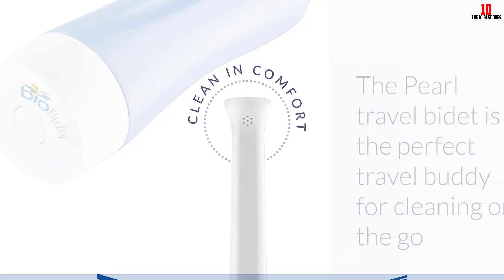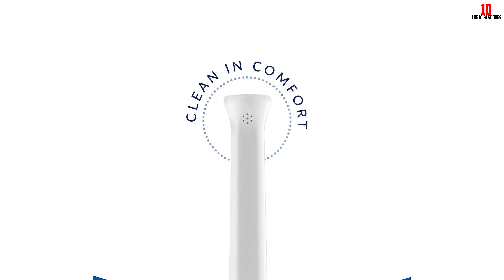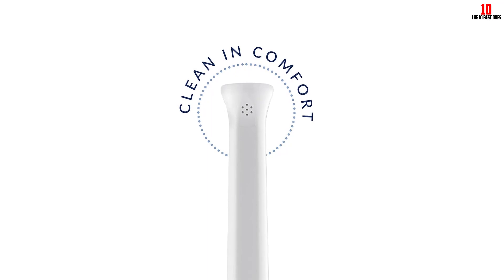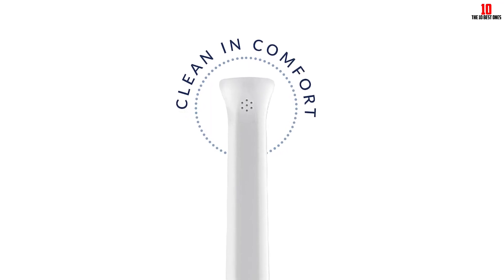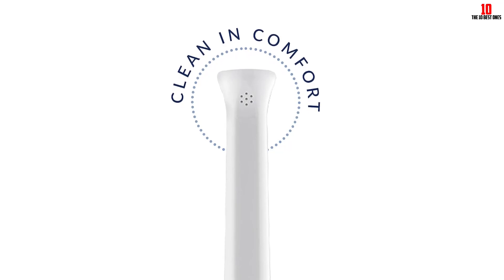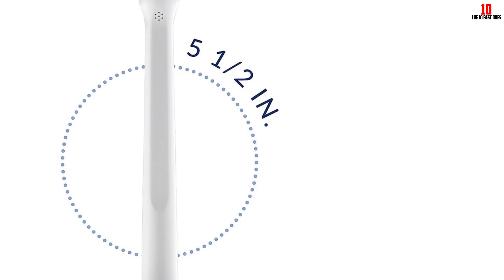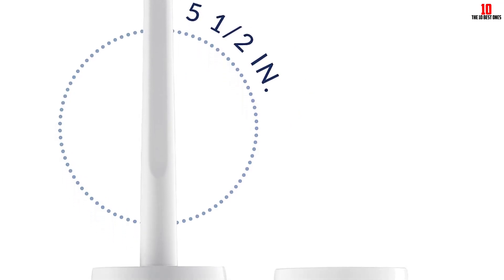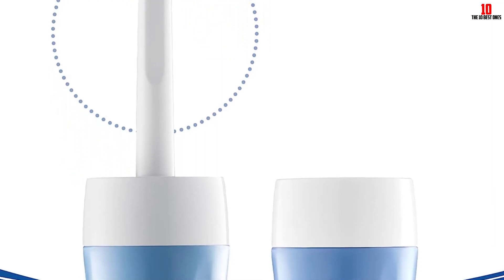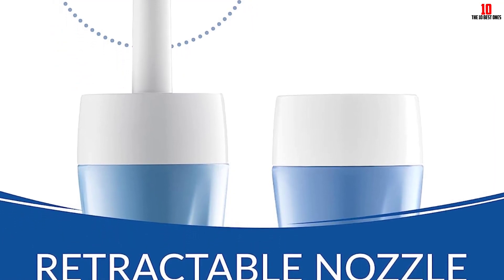The convenience of this portable bidet is further amplified by the included carrying case. It's compact enough to fit into a purse or backpack without taking up much space, making it ideal for all travels. In fact, even when at home, the Bio Bidet TP70 is a go-to due to its functionality and ease of use. Overall, the Pearl offers an excellent solution for maintaining hygiene on the go, and it's a great find for those who value cleanliness, comfort, and convenience.